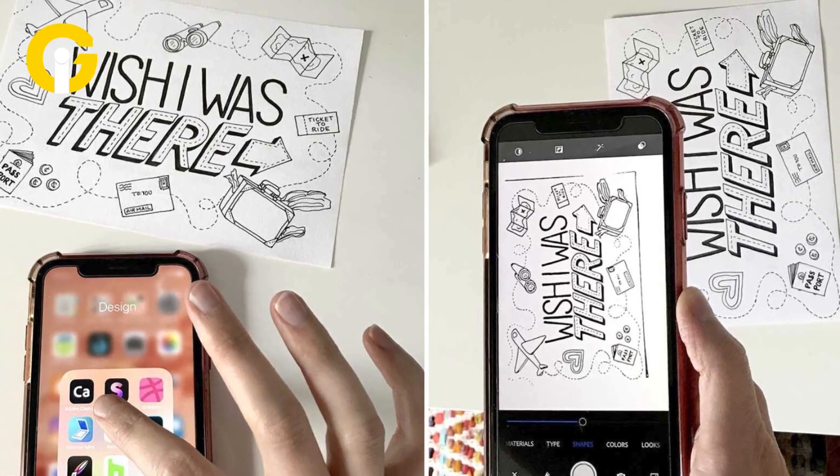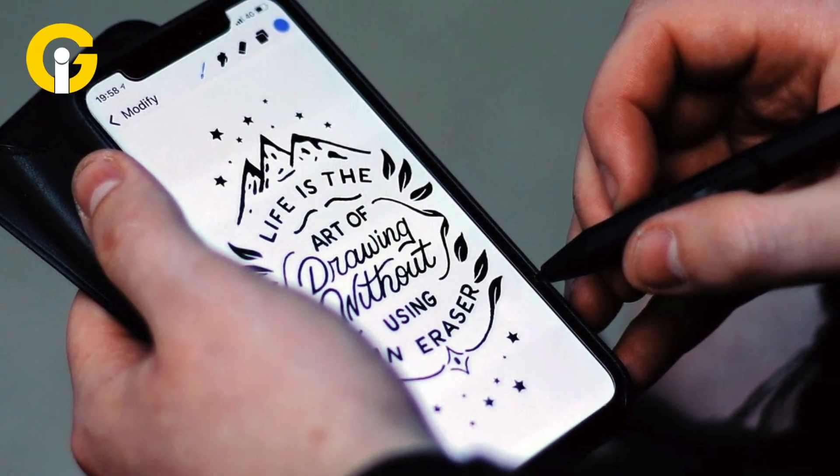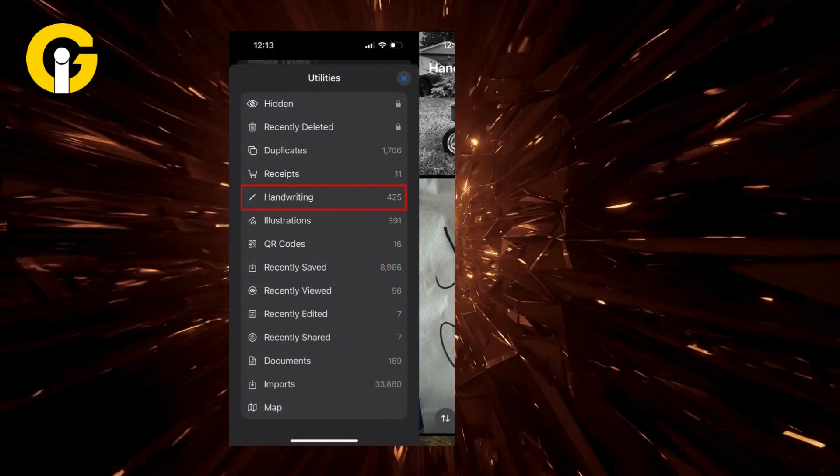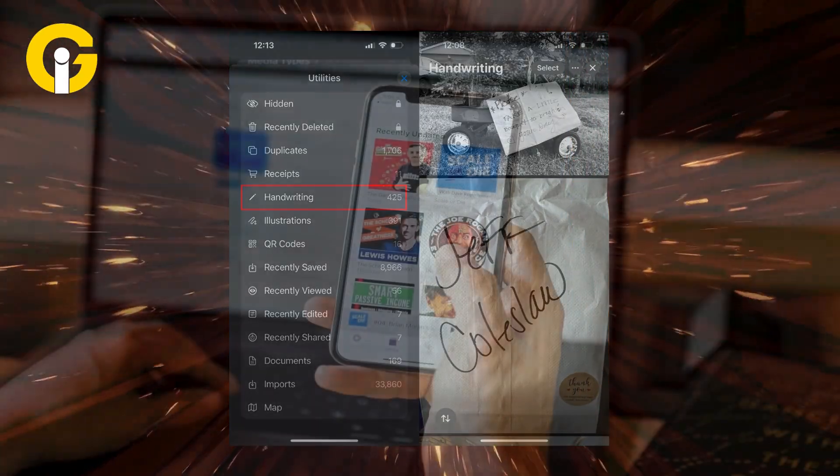Find handwriting and illustrations in Photos. The Photos app now helps you find handwritten notes and illustrations in your gallery. Just scroll down to Utilities, tap Handwriting to find handwritten notes, or Illustrations to see drawn images. A cool way to organize your pics.